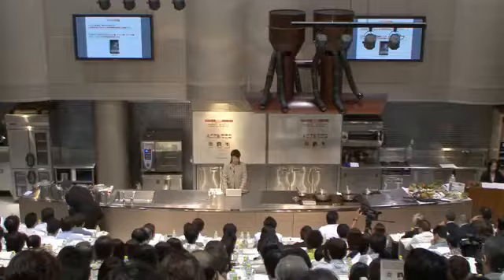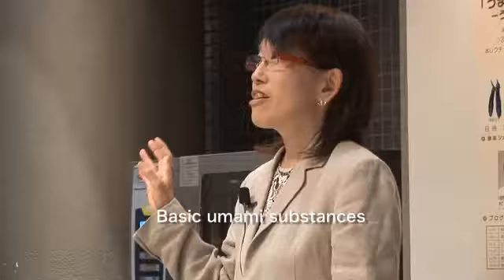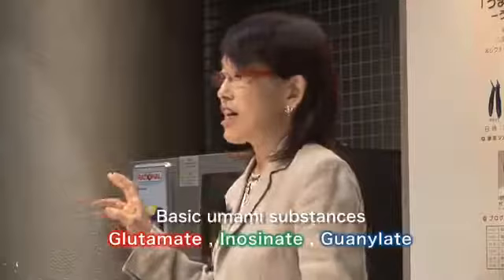First, Dr. Kumiko Ninomiya explains the basics of umami. Today, I would like everyone to keep in mind that there are three major substances: glutamate, inosinate, and guanylate.